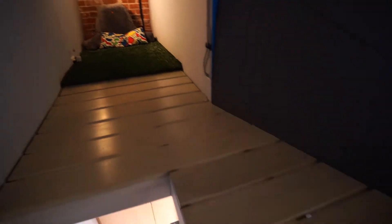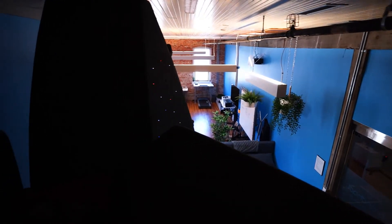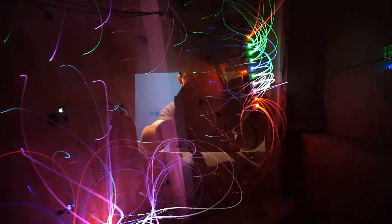We'll come up here and do webinars, or just sit and do emails — just somewhere else creative to work, and we've got a great view of the office. We also made a little viewport here so you can see the fiber optics.